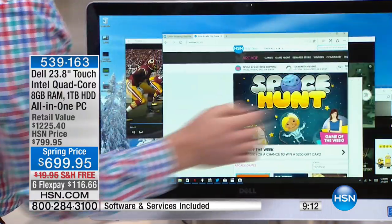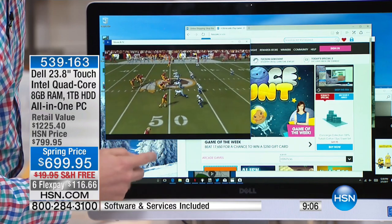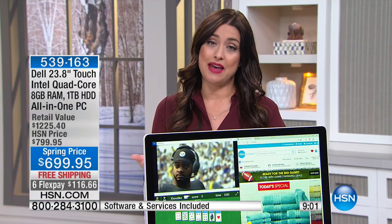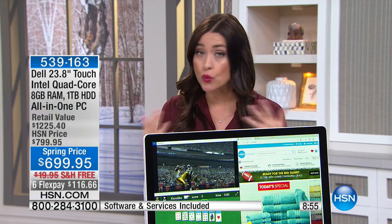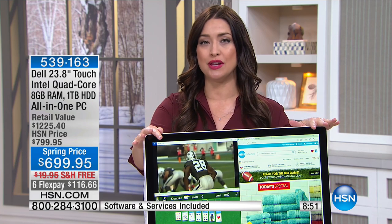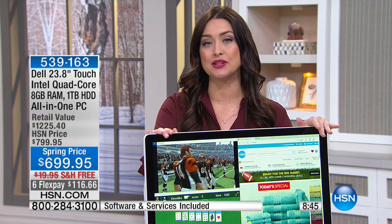Today it is the most affordable at $100 off the HSN price. On six flexible payments — just for today — that means for $116 we're sending this out to you with a 30-day money-back guarantee, no restocking fee if you change your mind. Try it for 30 days — you can send it back if you're not happy with your experience.